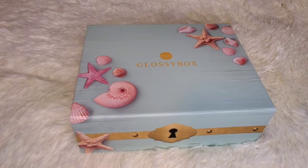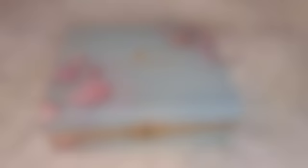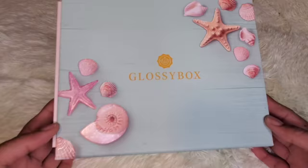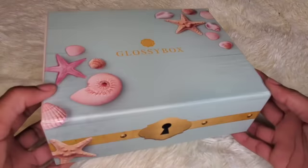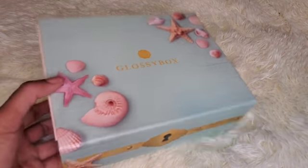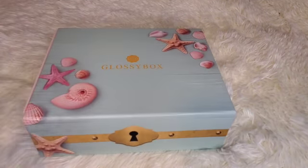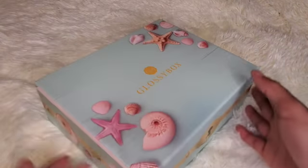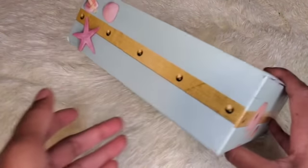I'm assuming I'll get the August box in the middle of the month. So if you're interested in seeing what I got for July, please stay tuned. Glossybox is a monthly subscription — you pay $21 and you get five sample size, deluxe size, or full size items. It's always a mixture of the three, and it's a guaranteed over $60 value. Let me tell you, their packaging is always a hundred — like, this is just beautiful.